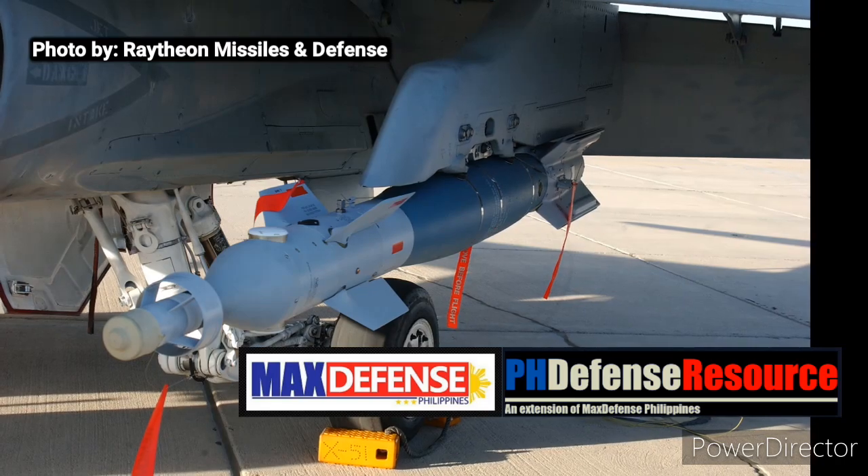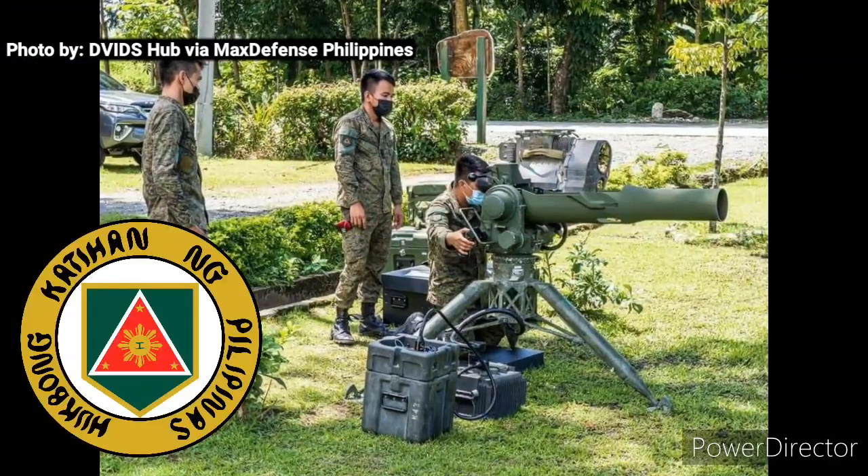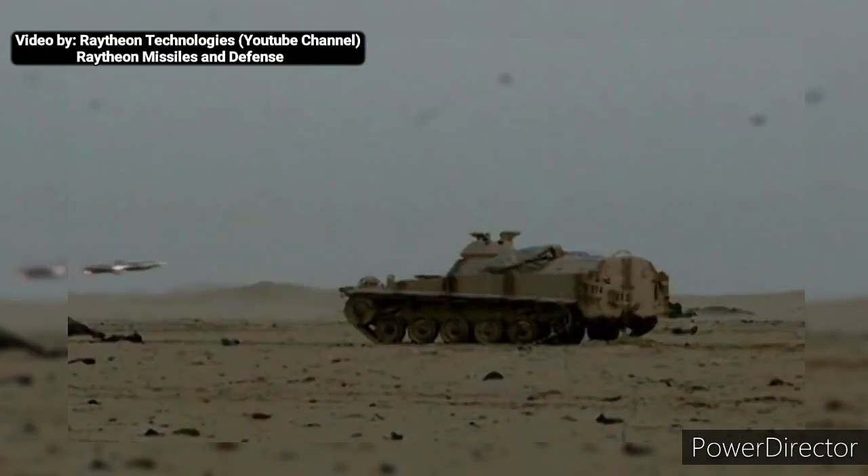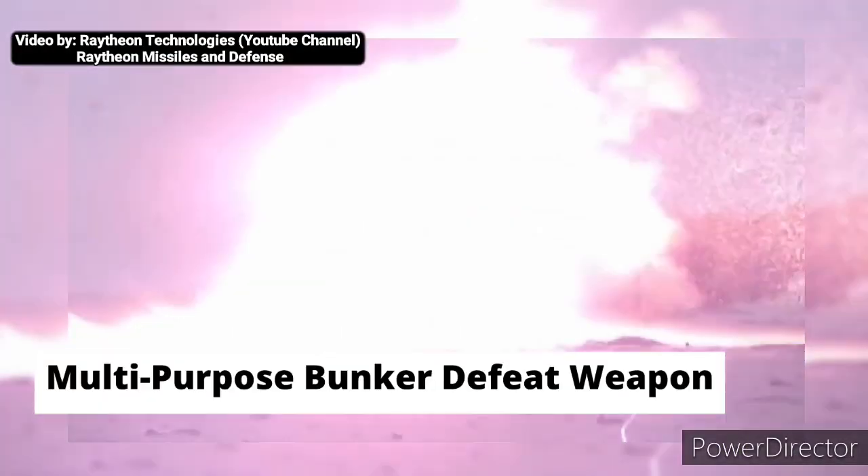Meanwhile, Max Defense Philippines reported months ago that the Philippine Army has a need for medium multipurpose assault weapons, and the Philippine Marine Corps is needing a multi-purpose bunker defeat weapon.